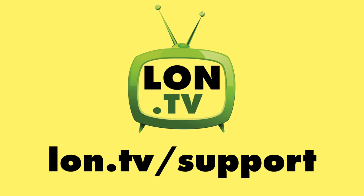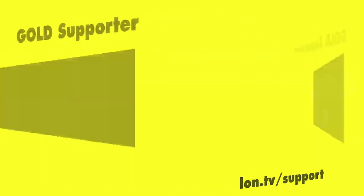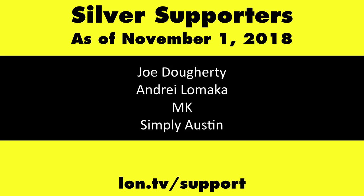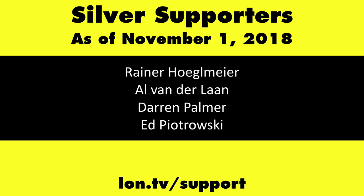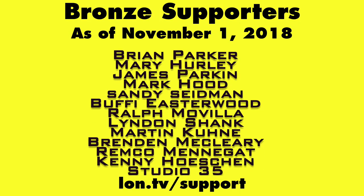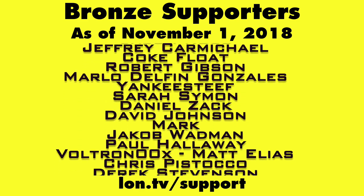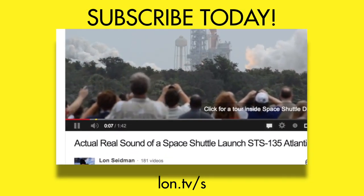This channel is brought to you by the Lon.TV supporters, including Gold Level supporters Chris Allegretta, the Four Guys with Quarters podcast, Tom Albrecht, Gerard Newberg, and Kalyan Kumar. If you want to help the channel, you can contribute as little as a dollar a month — head over to lon.tv/support to learn more. And don't forget to subscribe — visit lon.tv/s.